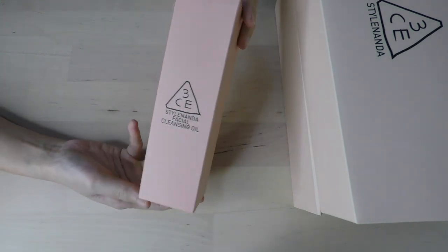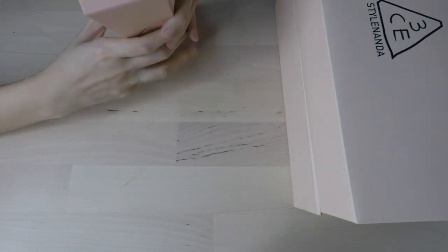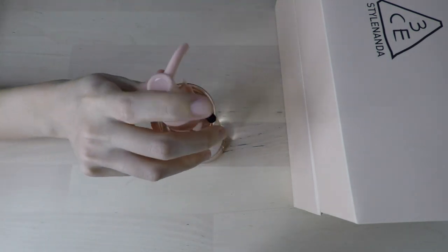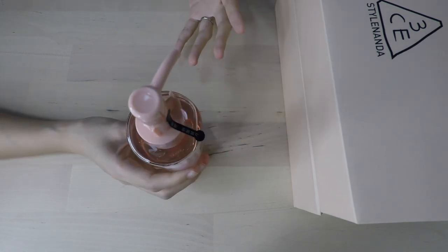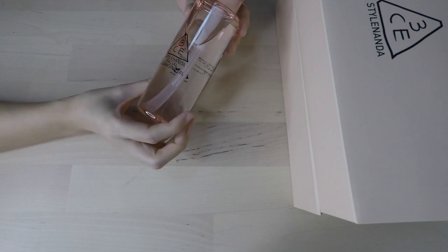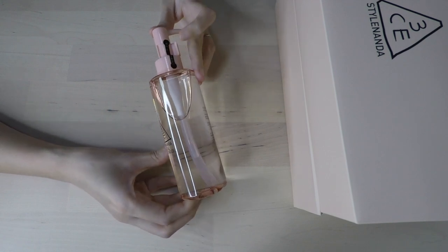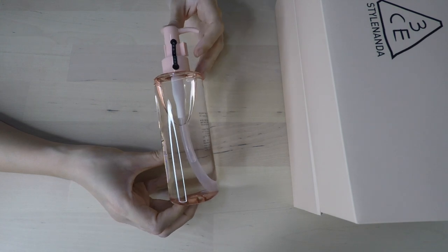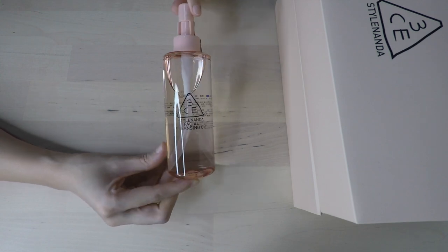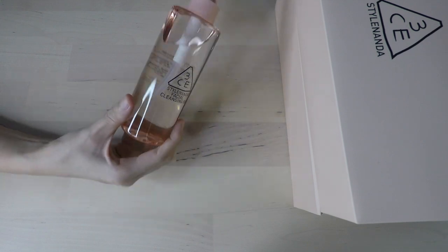Next up we have another skincare product — this is the 3CE Style Nanda Facial Cleansing Oil. I've never seen any facial cleansing oil from them before. I've used their skincare, more like primer, which is the closest I have to skincare from them. This is how the packaging looks like — it's very pretty, and I've actually already opened it. I like it because it comes with a pump. If I don't end up using it, I'll probably pass it on to my friend because she uses oils like this to cleanse off her makeup.